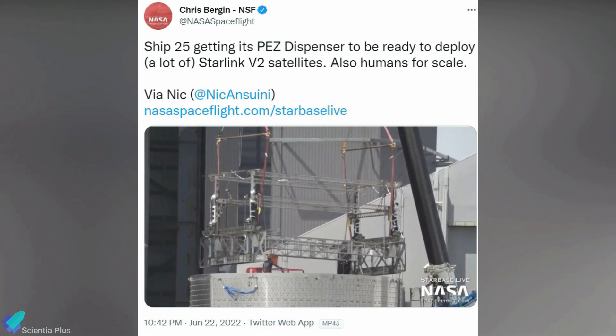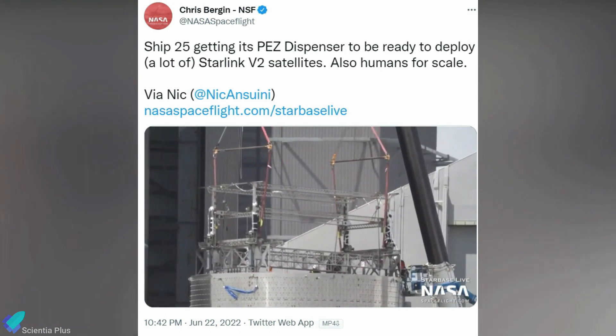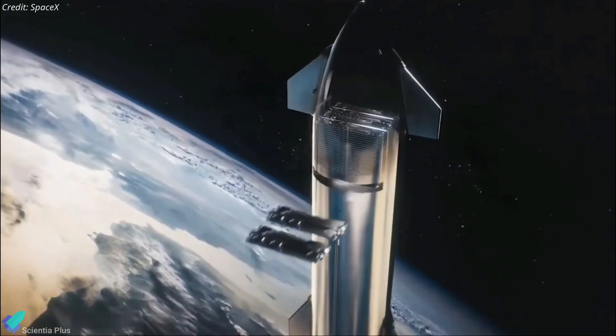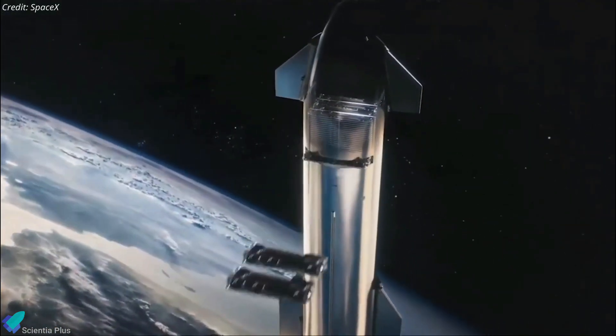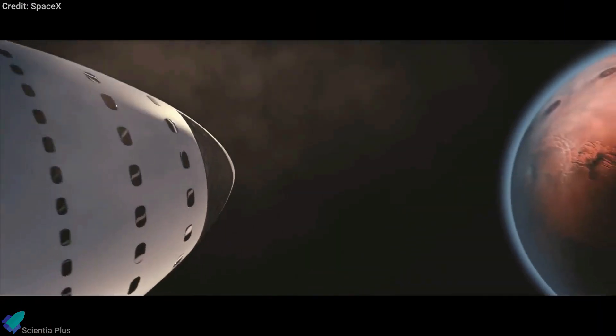Teams recently installed a Starship satellite dispenser inside the nose cone barrel section of Ship 25 at the construction site. Once in orbit, the dispenser — like a PEZ dispenser — will spit out Starlink satellites into orbit through a narrow slit in the side of the rocket.